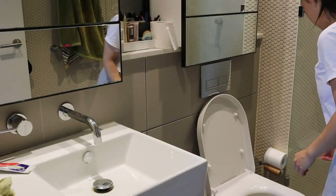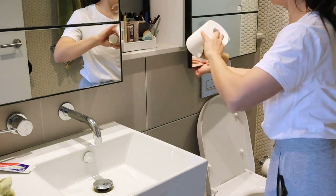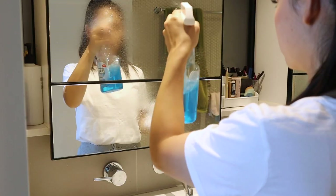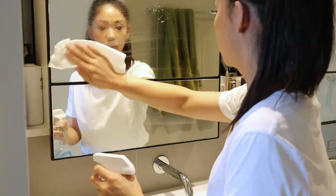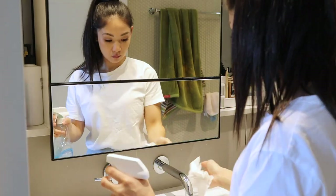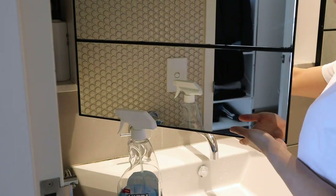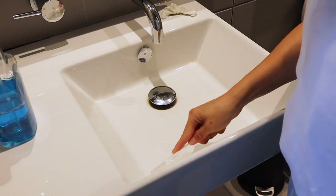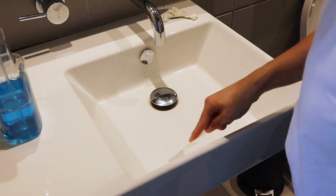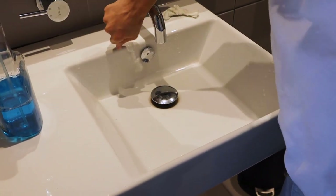Next we're tidying up the bathroom and putting everything away where it's supposed to be. I spray and wipe the glass so it's nice and clean, and I also give the sink a bit of a wipe as well. For the sink I like to use a small toothbrush — I find it super useful for brushing little bits of gunk away and mold build-up.